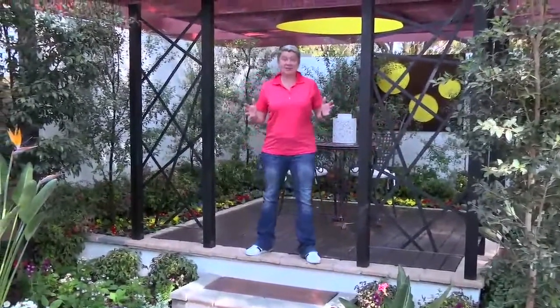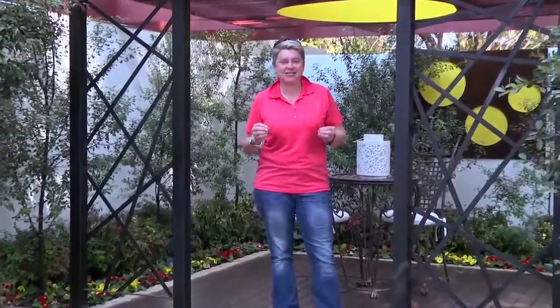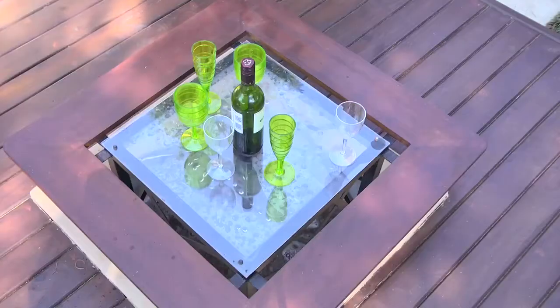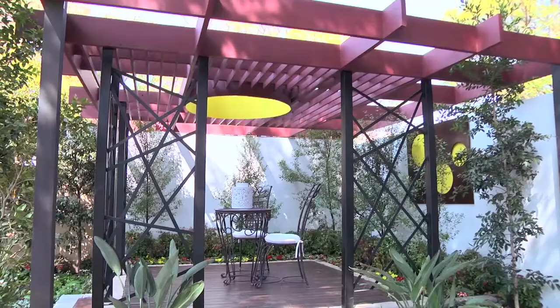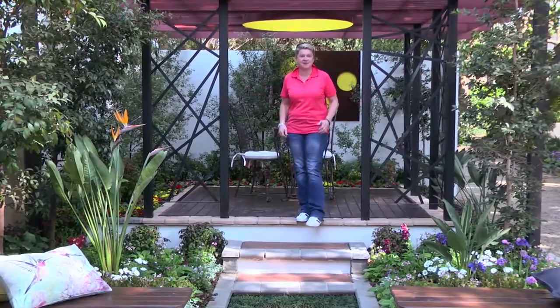Call It Color is the name of this garden, and today I'm in Garden World bringing you one of the amazing gardens put together by great designers at the spring festival. Call It Color makes sense because it pops with yellow, has beautiful contemporary elements, water, great structures — and it's only 6 meters by 15. Although relatively small, this could be a townhouse garden in the back of any complex anywhere in South Africa.